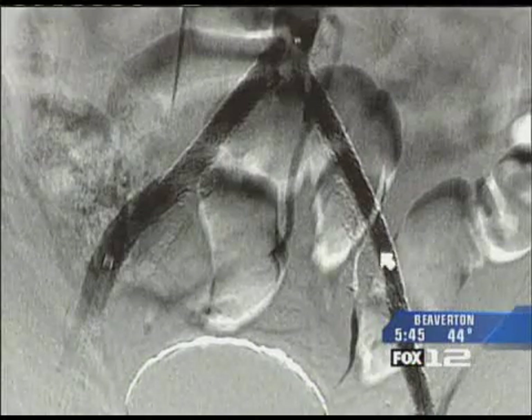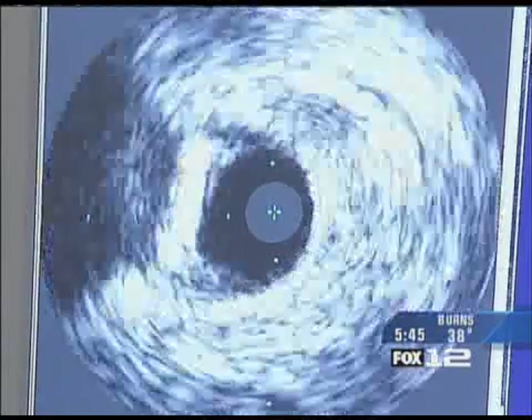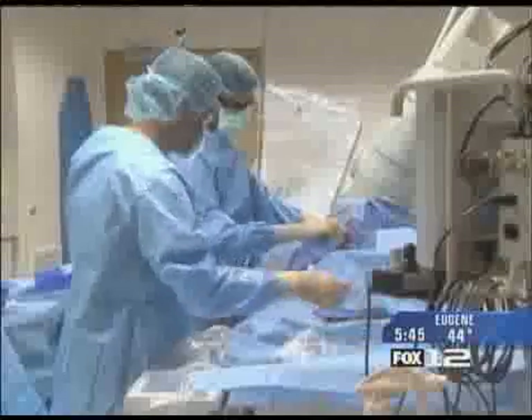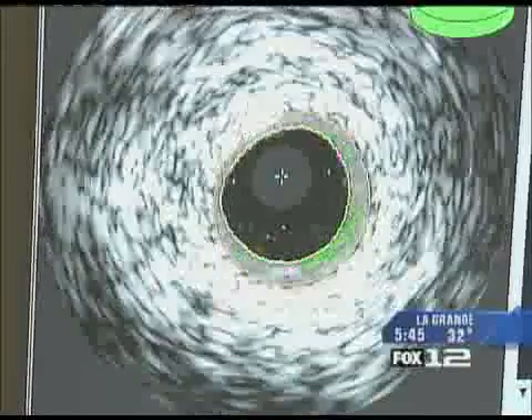Once inside a patient's vessel, doctors can decide the best way to treat their patient's blockage because they can actually see the problem up close. Here's how it works: it's a small catheter that we are able to place over a guiding wire that is already sitting in the patient's vessel. We advance it over the wire inside of the patient's body and into the artery, and then place it distally into the vessel, and on the pullback of the device, we actually image the vessel and obtain the images.